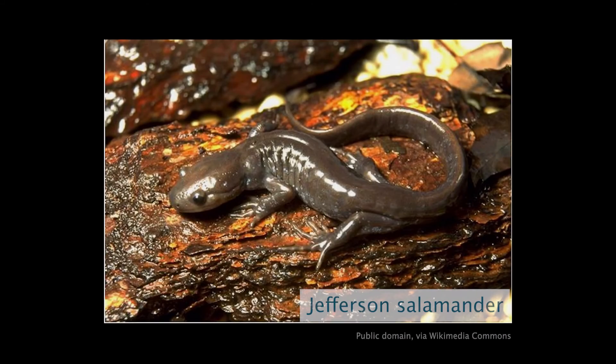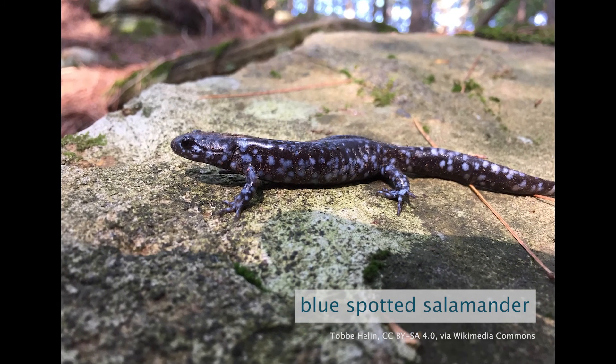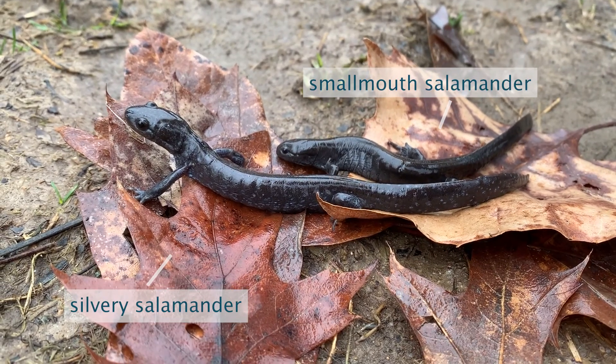Silvery salamanders are a unisexual, all-female species. They arose through hybridization between two different species: the Jefferson salamander and the blue-spotted salamander. Their chromosomes got mixed up, so our silvery salamanders here have two sets of chromosomes from the Jefferson salamander and one from the blue-spotted salamander. What's interesting here is we have silvery salamanders but we don't have Jefferson salamanders or blue-spotted salamanders. In other parts of the country, these JJLs use either of those species as their sperm donor, but here they use the smallmouth salamander's spermatophores to reproduce.